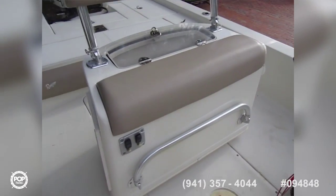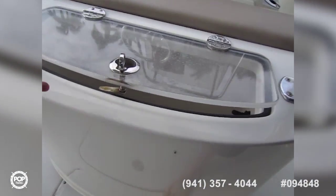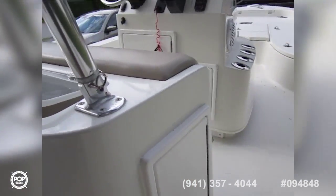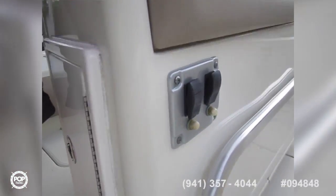Comfortable captain's seat with a flip-down foot rest. Huge live well under here — this is lighted, with a recirculating pump and aerating pump as well. Easy access there and you've got your switches for that.